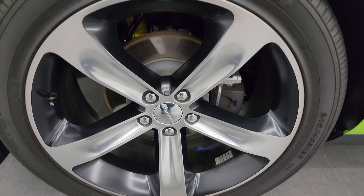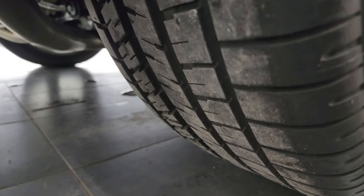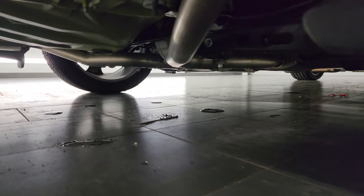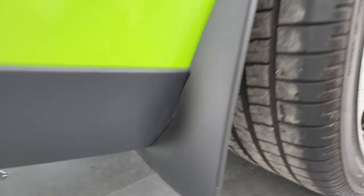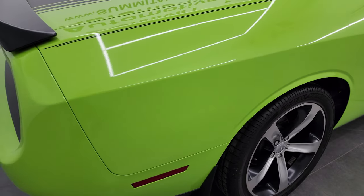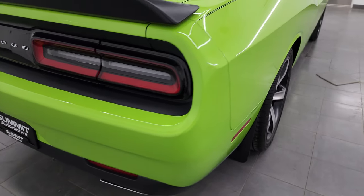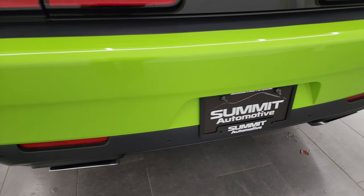Back wheels are in excellent condition as well. Of course four-wheel disc brakes are on here, and the back tires have just as much tread as the front. Frame and underbody, as much as I can show, looks really good. This is a one-owner clean title history, clean Carfax out of Louisiana, so it's never seen road salt.